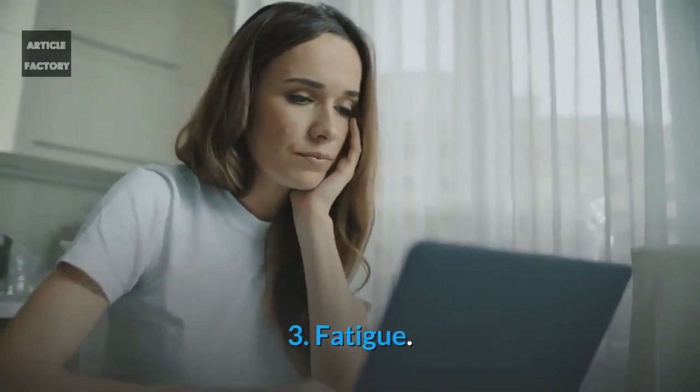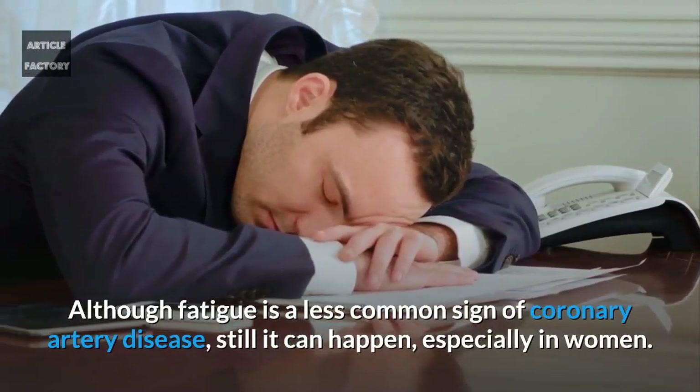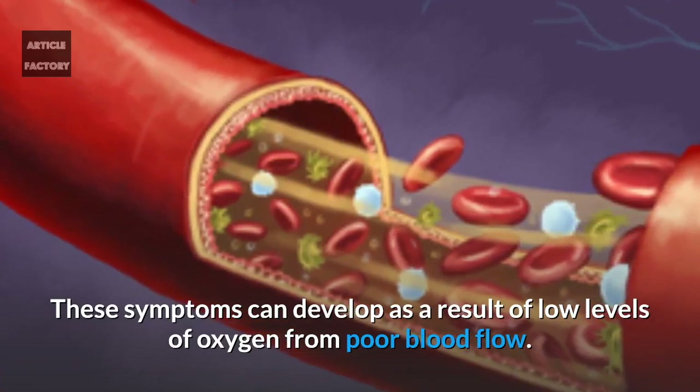Number 3: Fatigue. Although fatigue is a less common sign of coronary artery disease, it can still happen, especially in women. These symptoms can develop as a result of low levels of oxygen from poor blood flow.